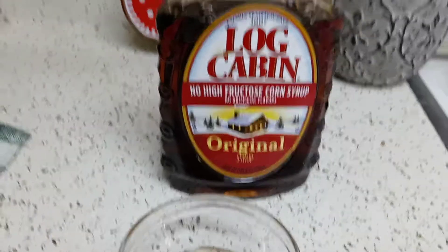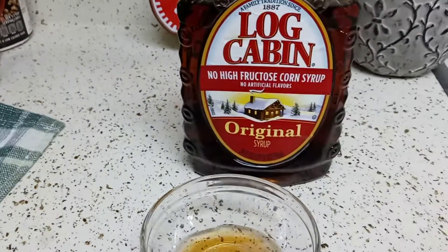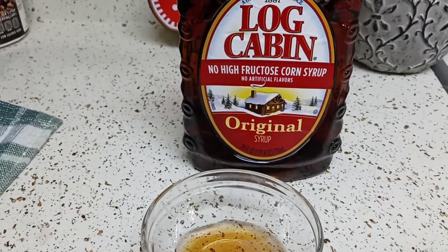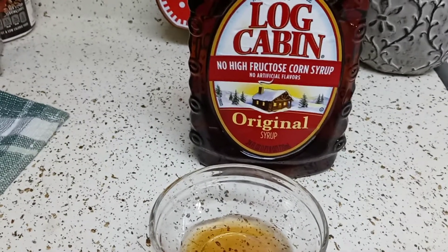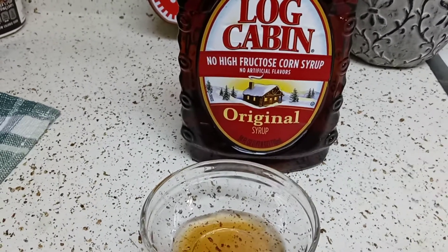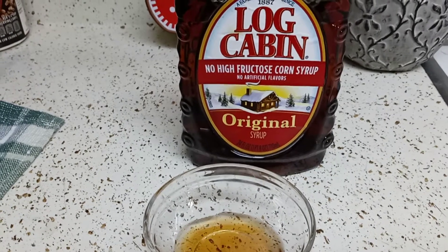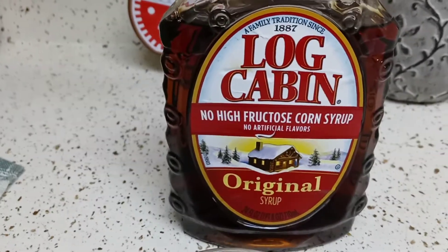Believe it or not, it's not that sweet. But what I don't like about it is a weird bitter aftertaste. It kind of gives me sugar-free vibes — like that sugar-free syrup I made a review on. It just lingers in your mouth and I don't like that.